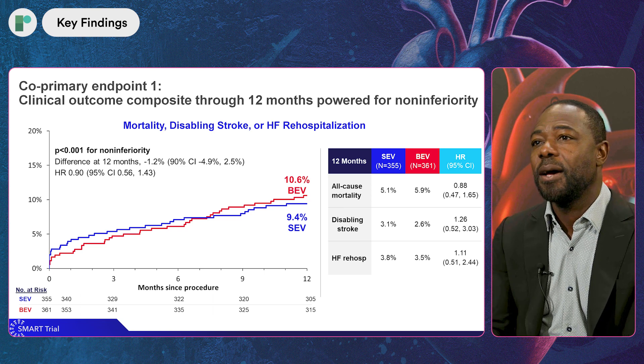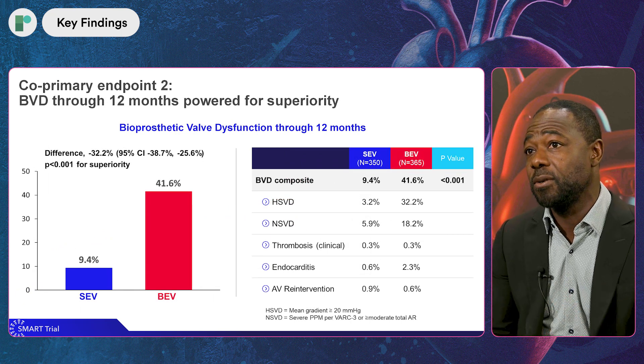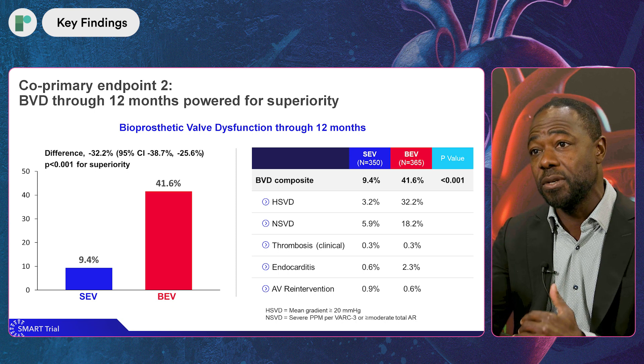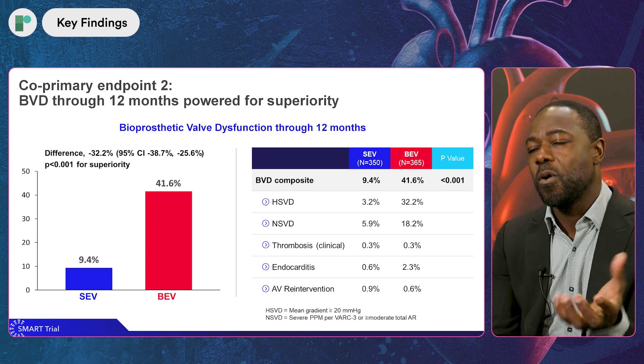The second primary endpoint was a valve performance endpoint, and that was really a surprise to me — even as a principal investigator, I wasn't expecting such a magnitude of difference. The hemodynamic performance was superior for the self-expanding platform compared to the balloon expandable platform. This was powered for superiority, and we saw a very important difference in terms of gradients, effective orifice area (EOA), and patient-prosthesis mismatch.